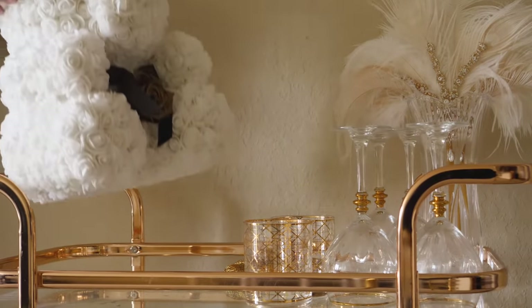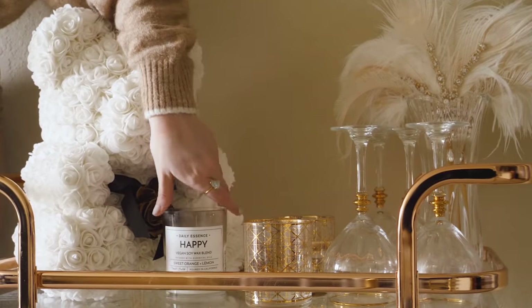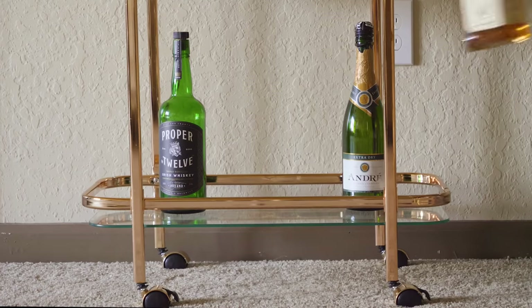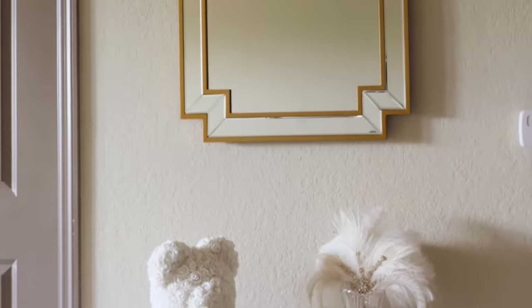Next, I added a white rose topiary bear and a matching white candle to light up for when the bar cart is not being used for hosting. Bar carts usually have two or more levels, so I used the bottom level to hold some alcoholic beverages.